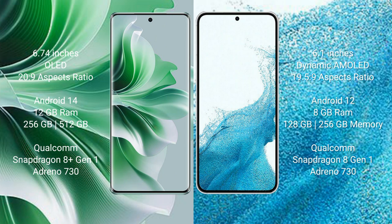Oppo Reno 11 Pro runs on the Android 14 operating system. Samsung Galaxy S22 runs on the Android 12 operating system.